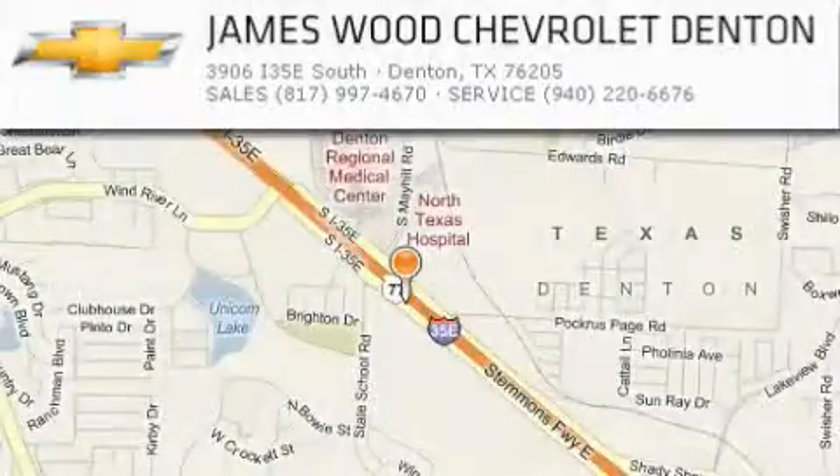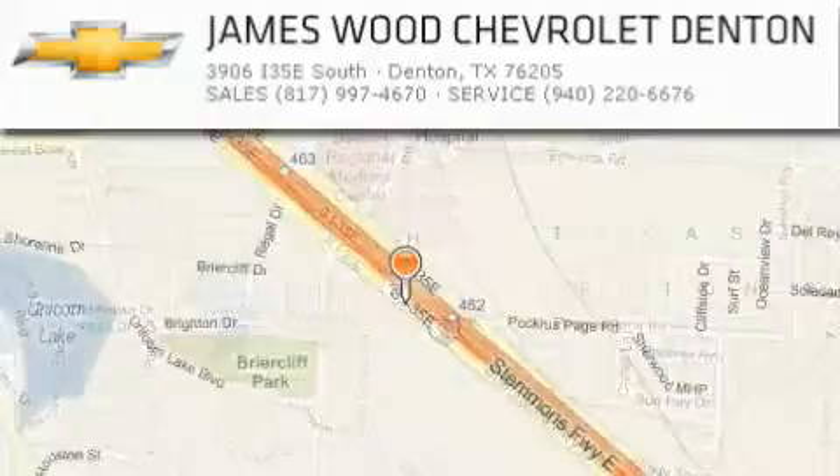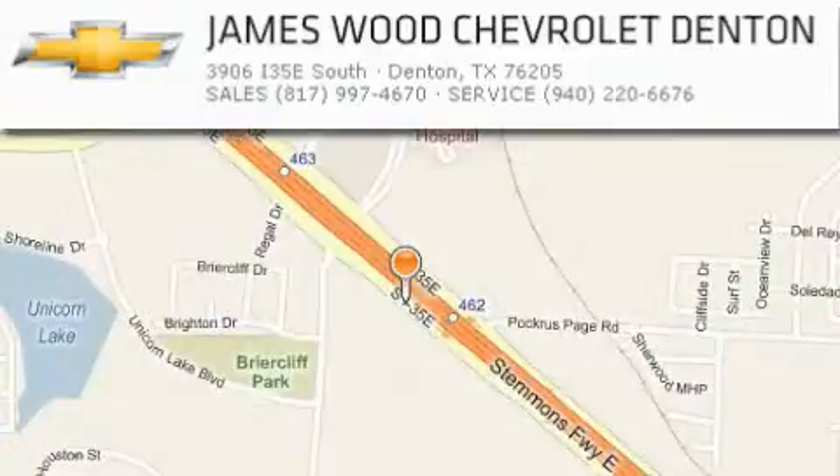James Wood Auto Park is located at 3906 Interstate 35E South in Denton. Our goal is to exceed all of your expectations to ensure that you'll return for future visits. Thanks for listening.